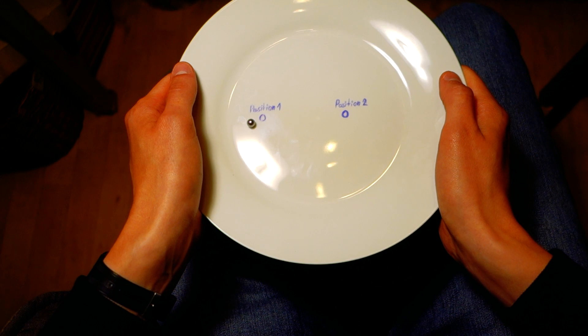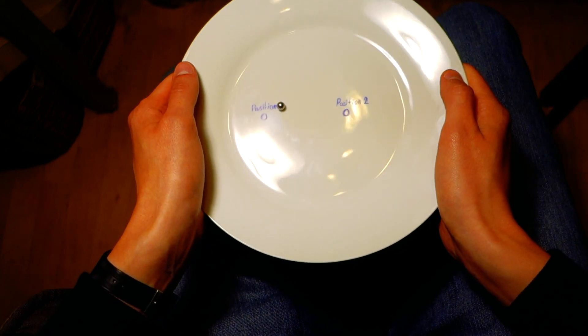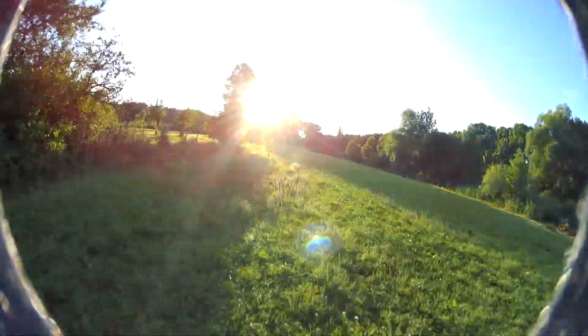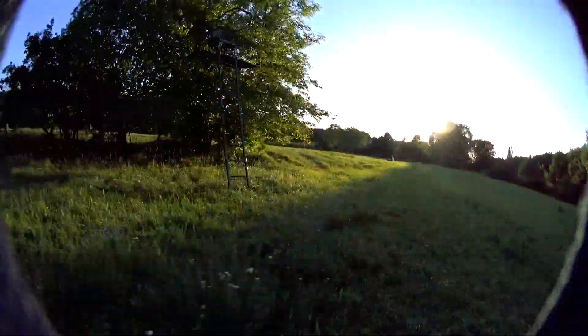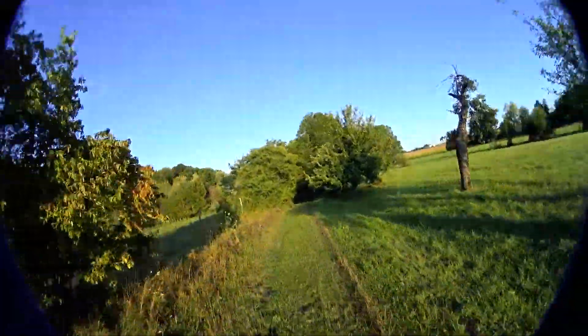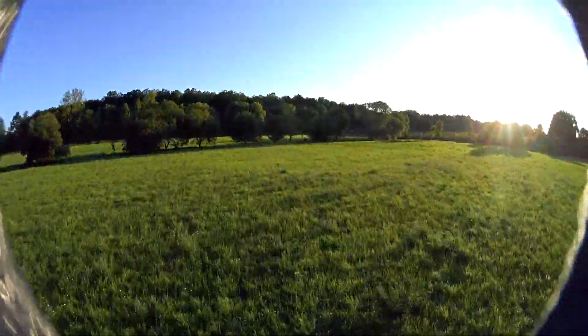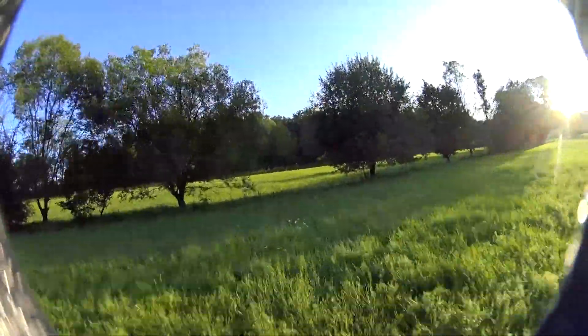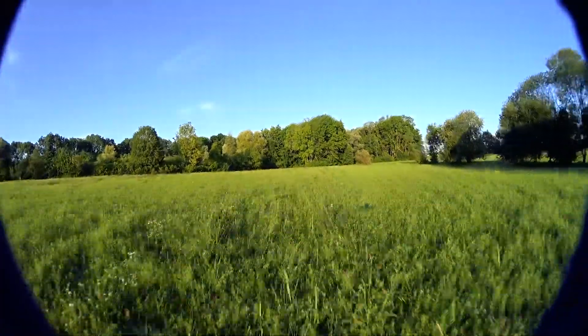Now we know what the right stick does — but what does the left stick do? You control the thrust. This might sound very similar to what you do on a DJI, where basically the left stick controls the height of the drone, but it's quite different. To keep a certain height, you need to constantly increase and decrease the thrust to keep your drone at the same level. If you just keep the stick in one position, your drone will either fly to the moon or sink down until it hits the floor.